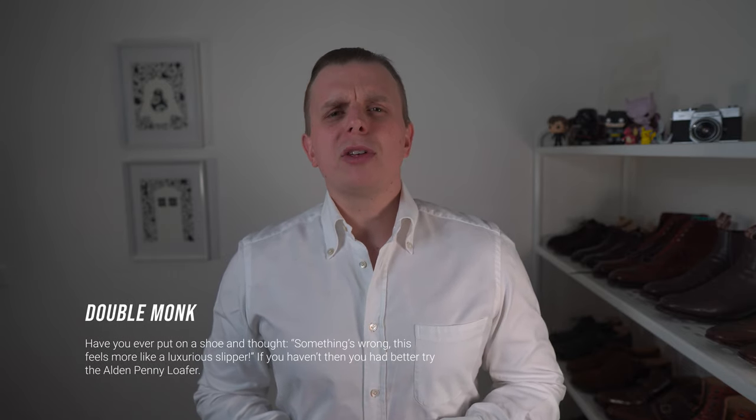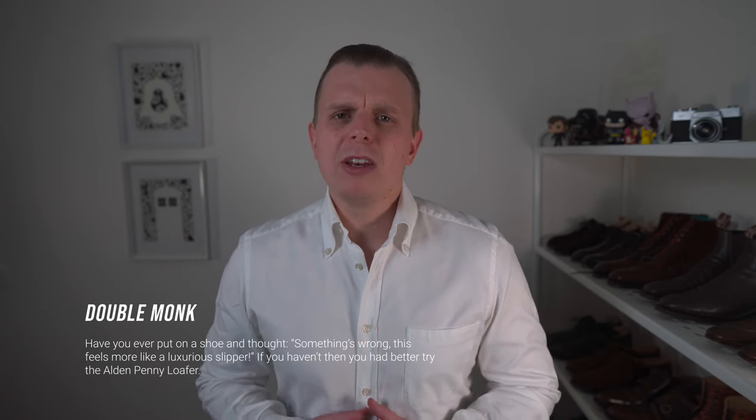To sum it all up, I think Double Monk, the shop, and their website put it best — and I quote: 'Have you ever put on a shoe and thought, something's wrong? This feels more like a luxurious slipper. If you haven't, then you better try the Alden Penny Loafer.' What more can I say?